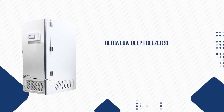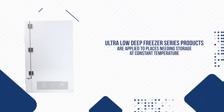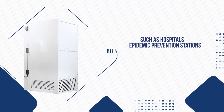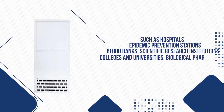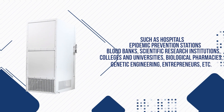Ultra-low deep freezer series products are applied to places needing storage at constant temperature, such as hospitals, epidemic prevention stations, blood banks, scientific research institutions, colleges and universities, biological pharmacies, genetic engineering, and entrepreneurs, etc.